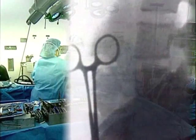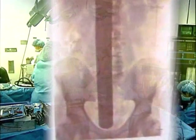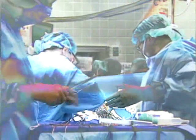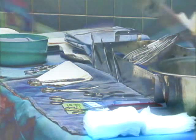Scissors forgotten in somebody's body. A foot-long retractor overlooked in somebody else's chest. Every year, about 1,500 people in the U.S. have medical equipment left in them after surgery. About two-thirds of those objects? Sponges.